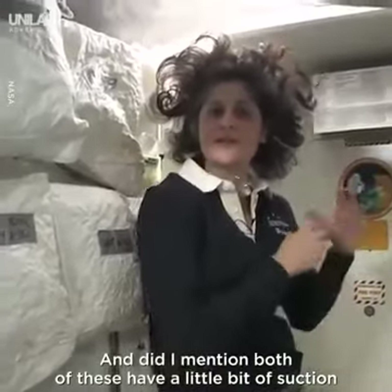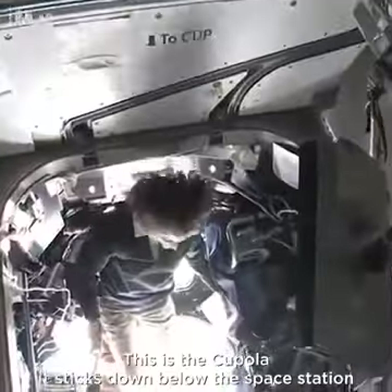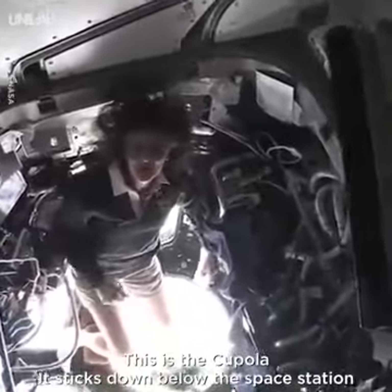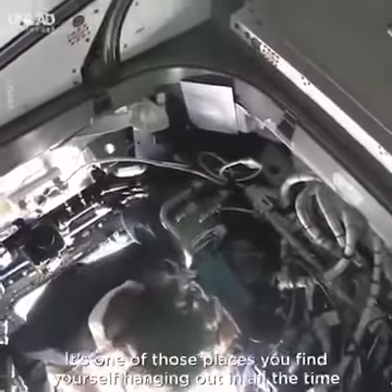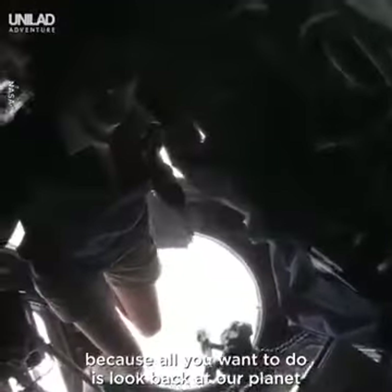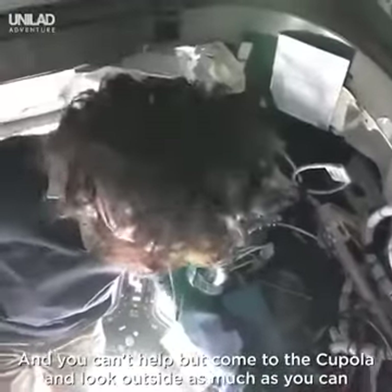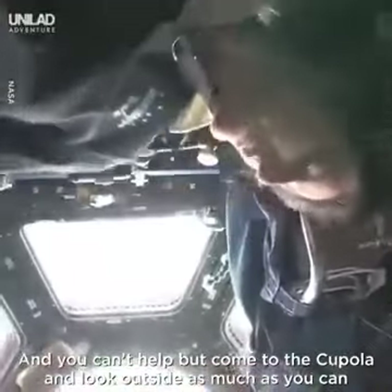Both of these have a little bit of suction, so they should keep things going in the right direction. This is the cupola. It sticks down below the space station. It's one of those places you find yourself hanging out in all the time, because all you want to do is look back at our planet and you can't help but want to come to the cupola and look outside as much as you can.